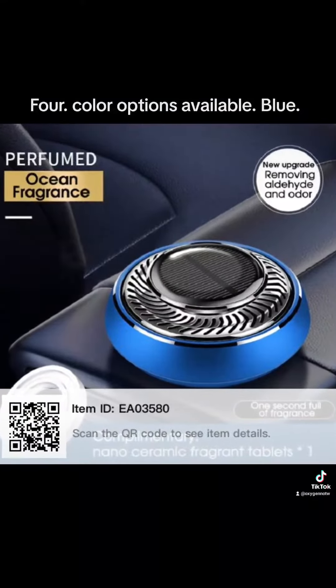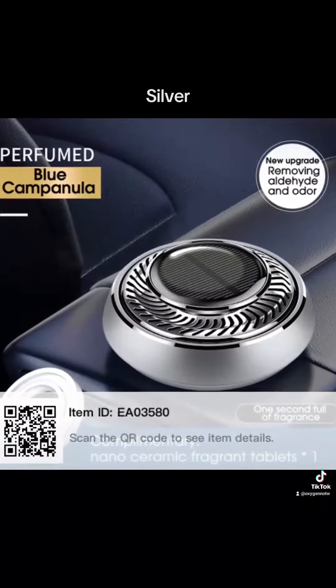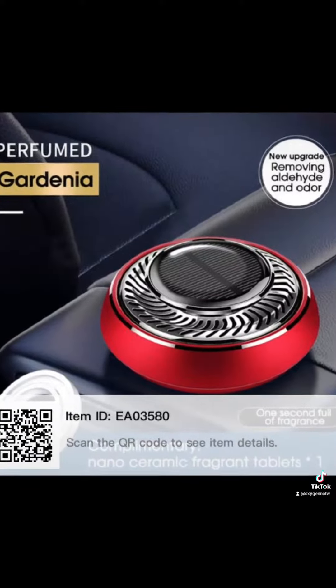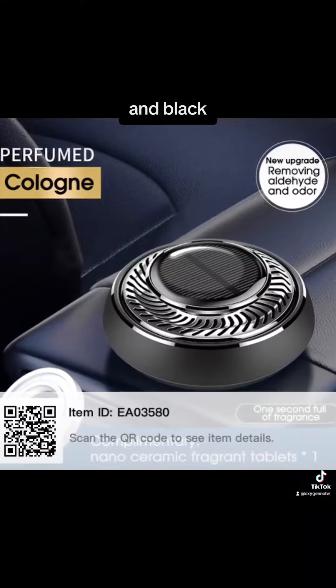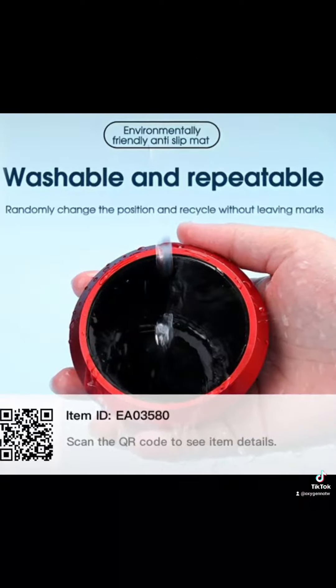4 color options available: blue, silver, red, and black. Comes free installed with a washable and replaceable sticky slip mat.